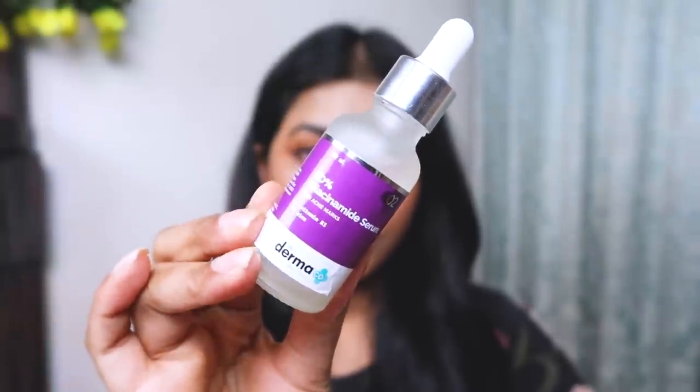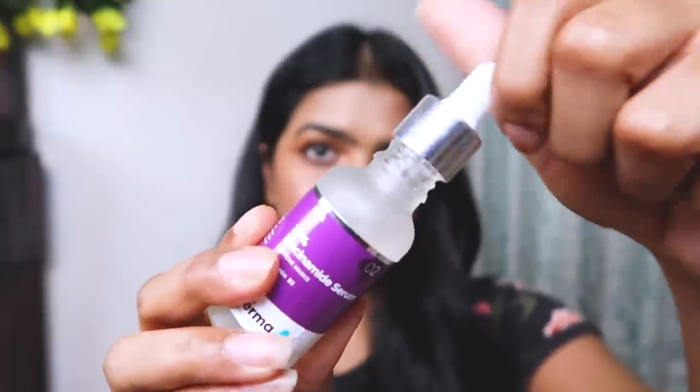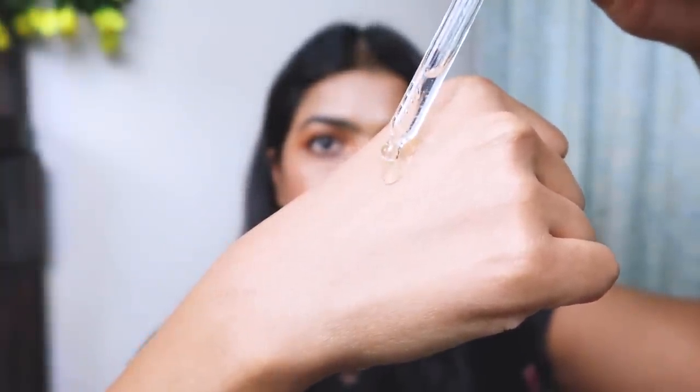The Derma Co brand is dermatologically tested, paraben and SLS free, and comes with clinically proven actives. The actual packaging is glass — translucent — and comes with a dropper. The consistency is clear, more like translucent, with a mild refreshing soap-like smell that fades away two to three minutes after applying. It's not too thick or too thin, absorbs easily into the skin, and spreads evenly all over the face without feeling heavy.